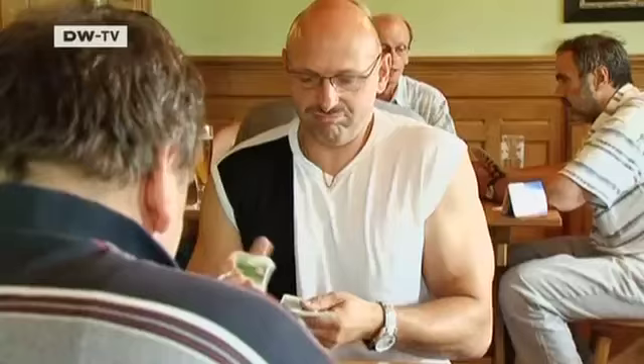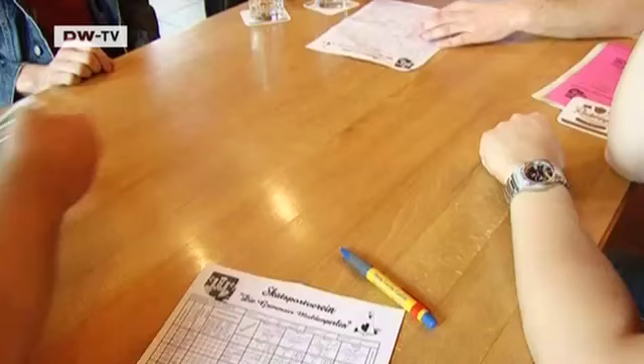A good hand in skat is one with lots of trumps, which allow you to outplay your opponents. Once a year, skat aficionados meet in the small town of Grimmau near Leipzig for the skat half marathon — basically 12 hours of non-stop play. Here, they traditionally play with skat cards made in the German town of Altenburg.